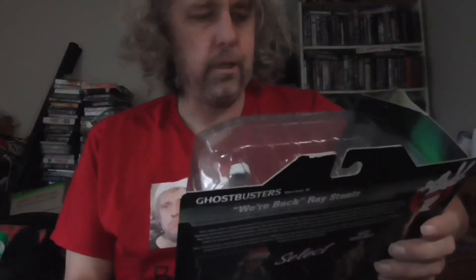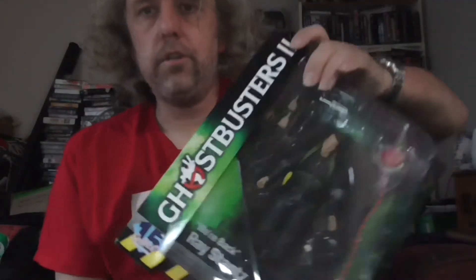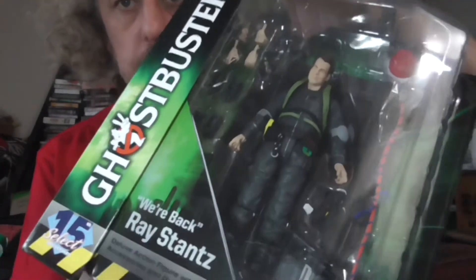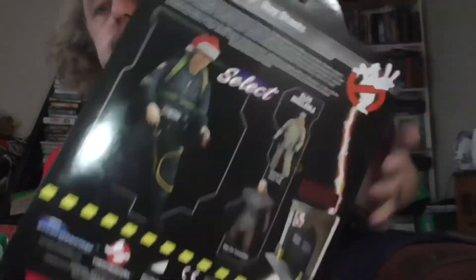Technically, it's not really a Christmas kind of thing, but it does have a Santa hat, and that's all it needs for me sometimes. It's from Ghostbusters 2. There's a Santa hat in the corner there. It'll become part of the Christmas display.